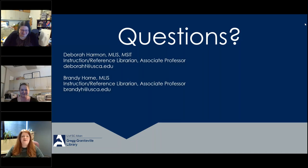Lots of good thank-yous coming in from our audience for our presenters today. Thank you so much, Deborah and Brandy. This was great.